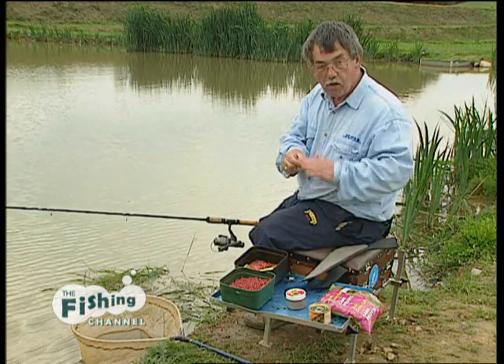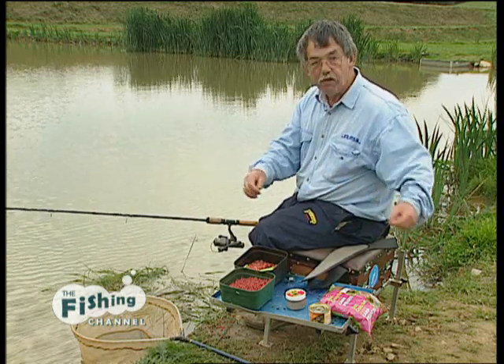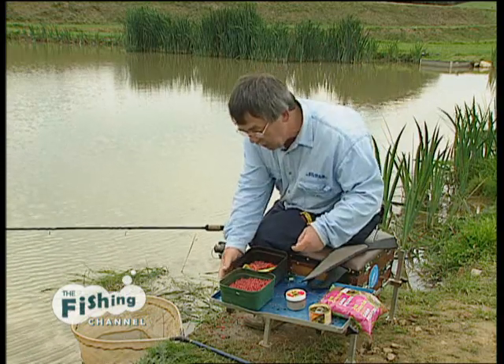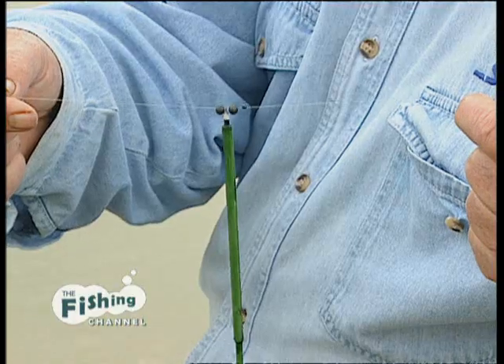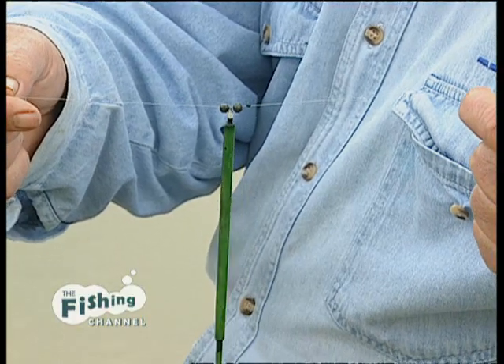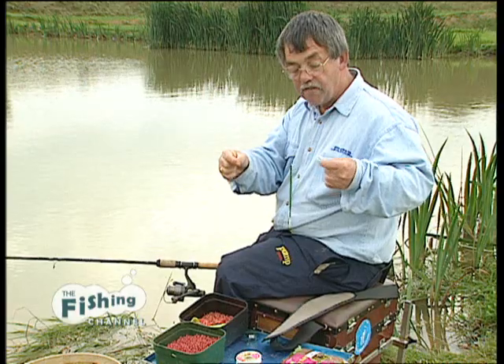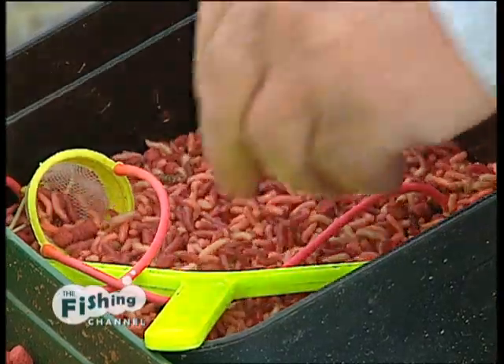and about 15 inches above that is another number 8 shot. Those are all the shot we've got down the line. We're fishing in about 6 foot of water and I'm actually fishing about 7 foot deep with that line lay on the bottom. I'm using just a little tiny peacock waggler, with most of the shot — the locking shot — around the base of the float to give ease of casting. It's a very simple but very effective rig. Let's put a couple of maggots on and see how we go.